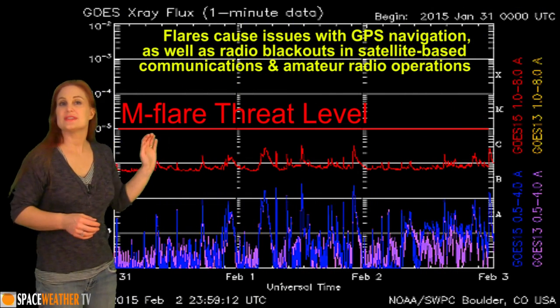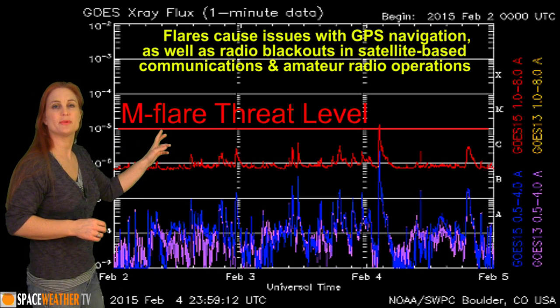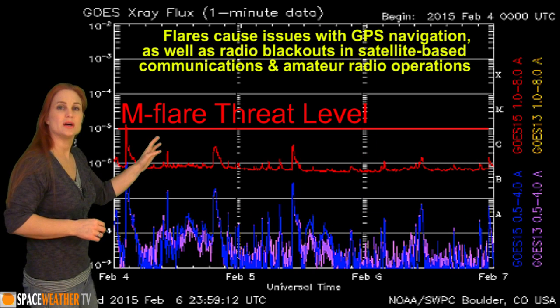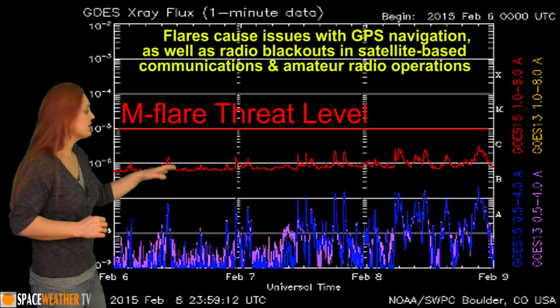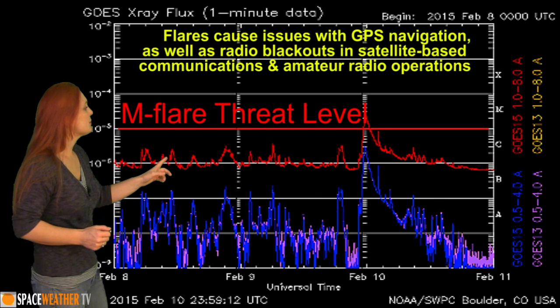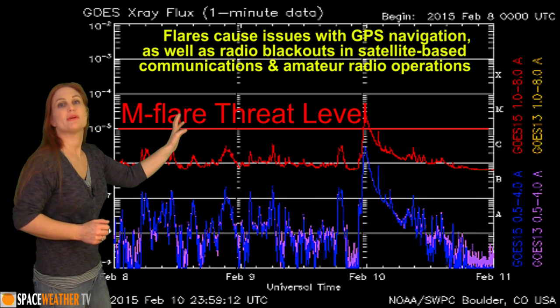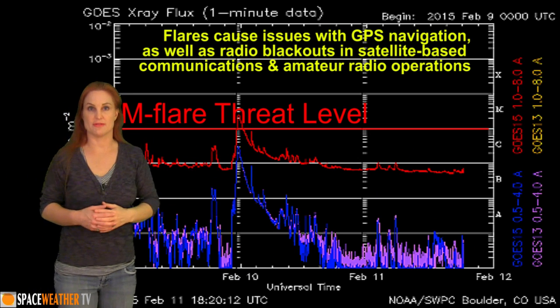Switching to our M-flare threat meter, you can see the last M-class flare we had was a very short one that just barely popped over the M-flare threat level back on February 4th. Since then it's been reasonably quiet — we've kind of just hovered below the threshold, waiting for something to happen until February 10th when we got that M2.4 flare from region 2282, and we're still coming down off of that.